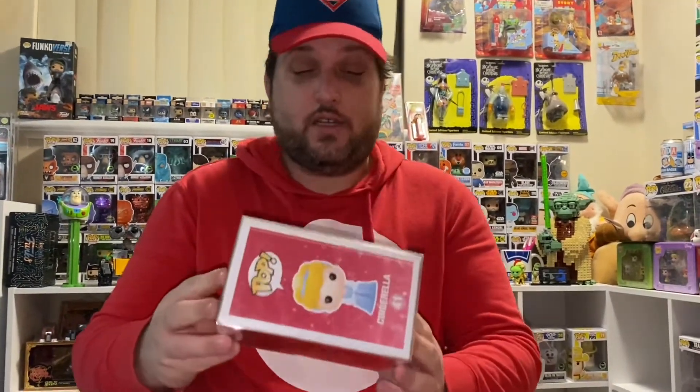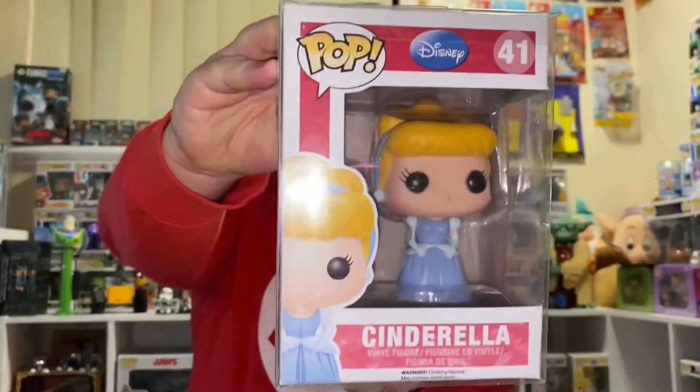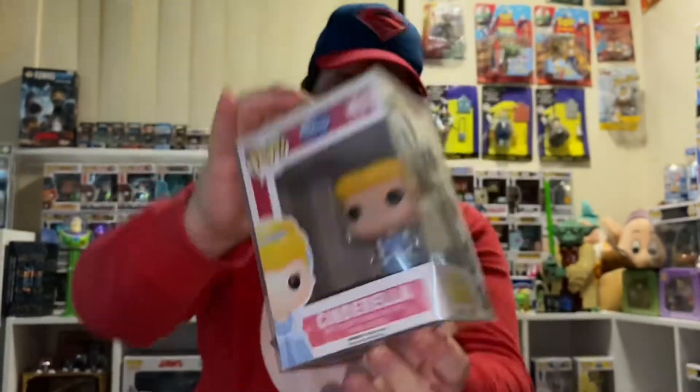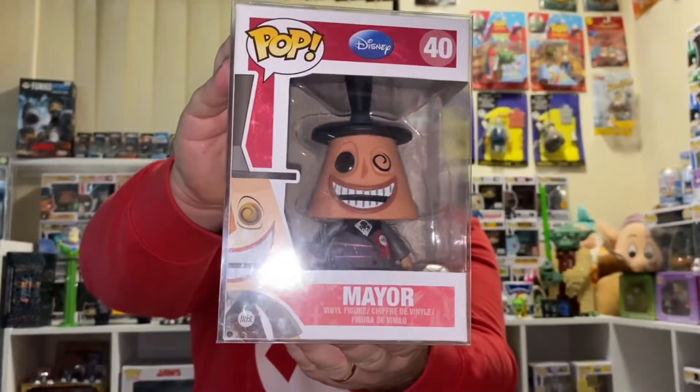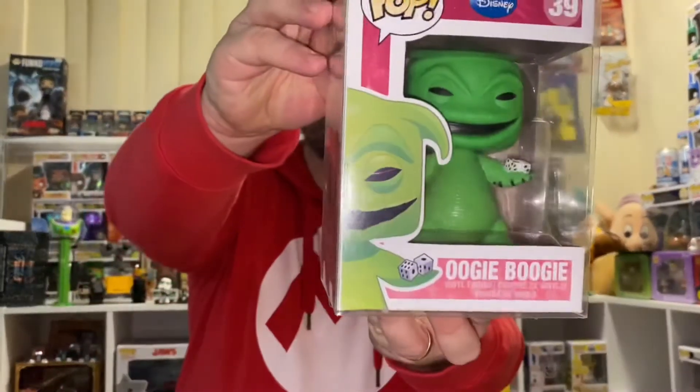The worst character of them all — I really dislike and despise this movie. But anyway, 41, Cinderella. This went up today — this is over $1,000 now. Number 40, The Mare. Number 39, Oogie Boogie.